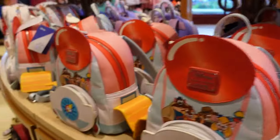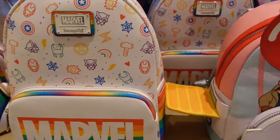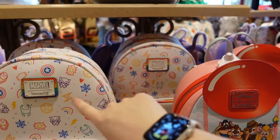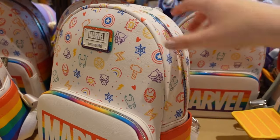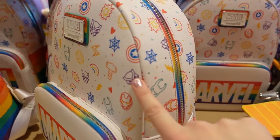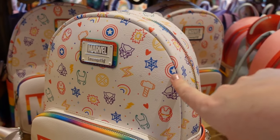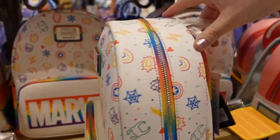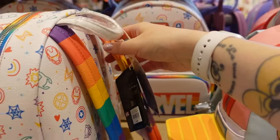There's another Marvel Loungefly — this one's a bit bigger, more of a midi, with an all-over print of different characters: Loki, Black Panther, Iron Man, Thor, Spider-Man, Captain America. This one is from the prize collection and is 90 euros. Look at the straps — I love the straps on that one.